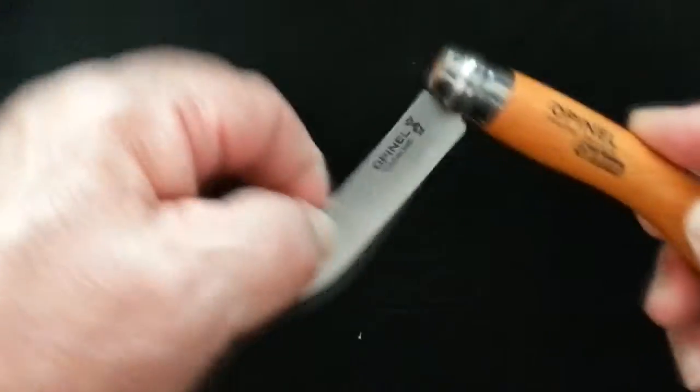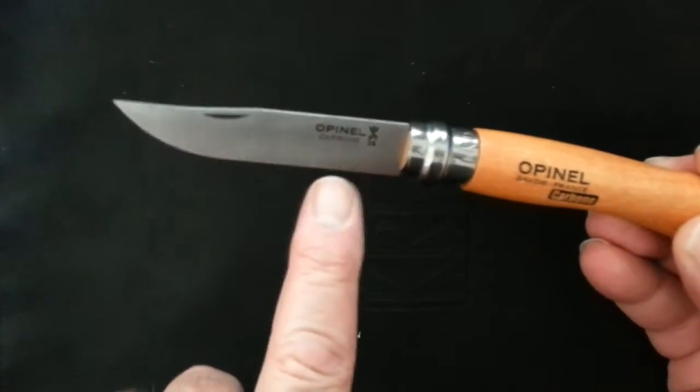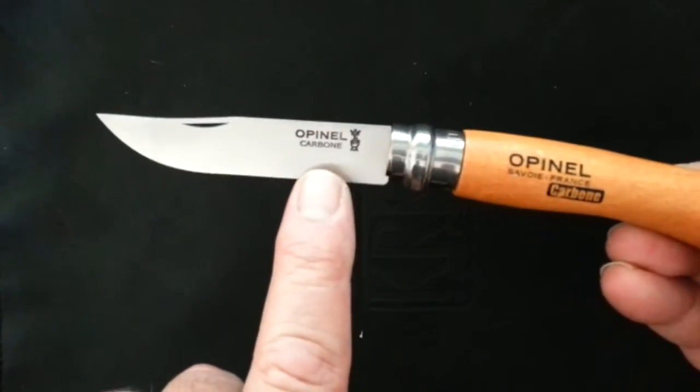Simplicity in motion — this knife has been around for over 100 years. It was actually first developed in 1890 in Savoie, France.